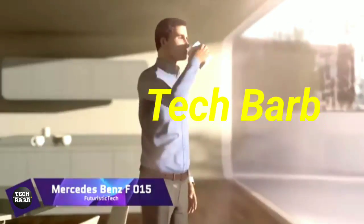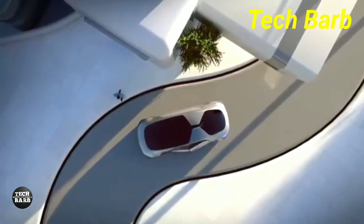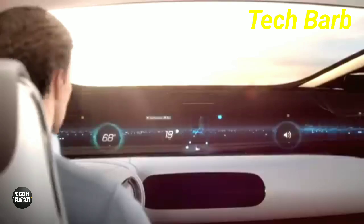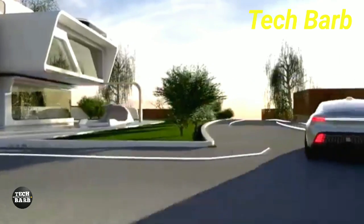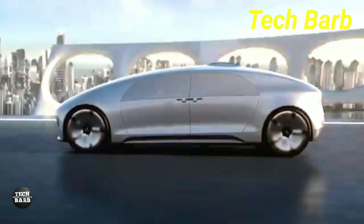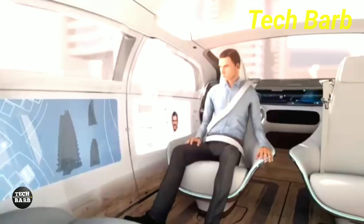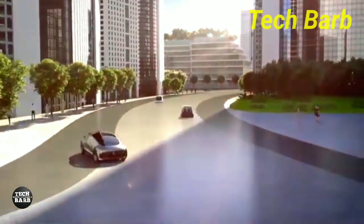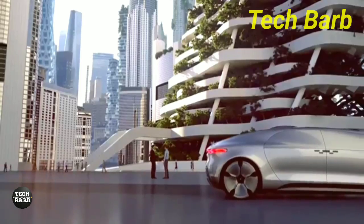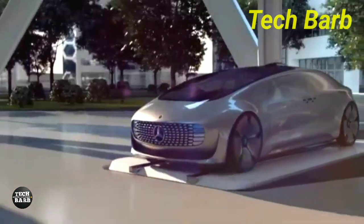As a futuristic concept vehicle, the Mercedes-Benz F015 Luxury in Motion reimagines transportation as we know it. This self-driving luxury saloon elevates the car from a functional mode of transportation to an intimate sanctuary. It provides a digital arena that prioritizes user experience by allowing passengers to engage with the vehicle via high-resolution touch screens, eye-tracking, and gestures.